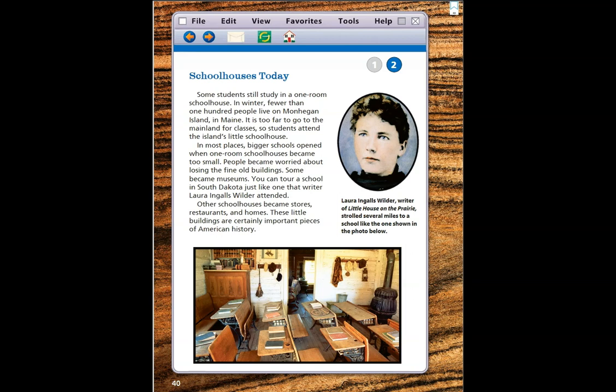Schoolhouses Today. Some students still study in a one-room schoolhouse. In winter, fewer than 100 people live on Monhegan Island in Maine. It is too far to go to the mainland for classes, so students attend the island's little schoolhouse. In most places, bigger schools opened when one-room schoolhouses became too small.